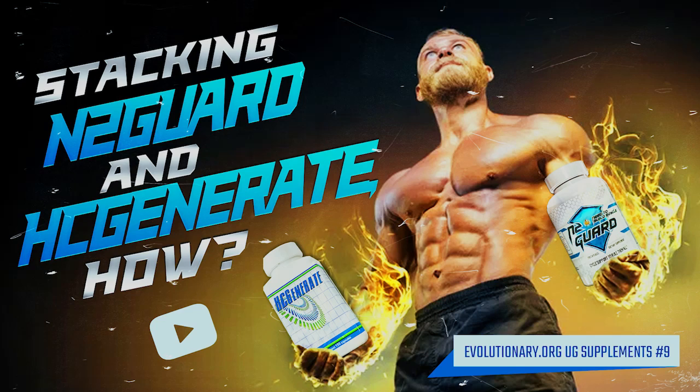Welcome to lucid.org underground supplements episode number nine. Today we're going to be talking about stacking N2 Guard and HC Generate, how to do it. We're going to talk about N2BM, who developed these products for people like us — serious gym rats, pro bodybuilders, or anyone new but serious about training. These are the people these products were designed for.